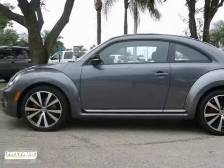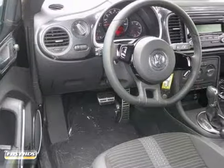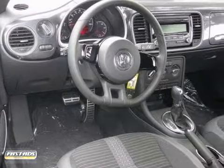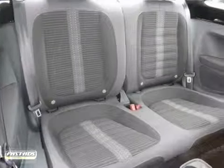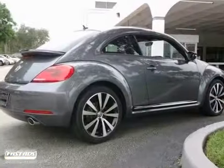We think you'll like this 2012 Volkswagen Beetle. It features a turbocharged engine, multiple airbags, and keyless entry. It also has a leather steering wheel, CD player, and fog lamps. The heated mirrors and aluminum wheels make this Volkswagen hard to pass up.